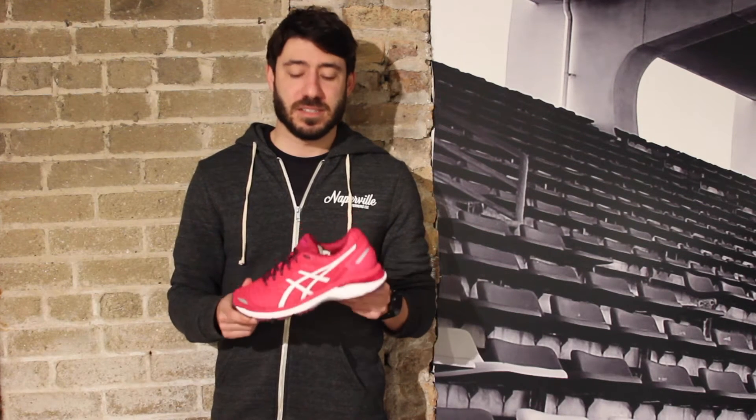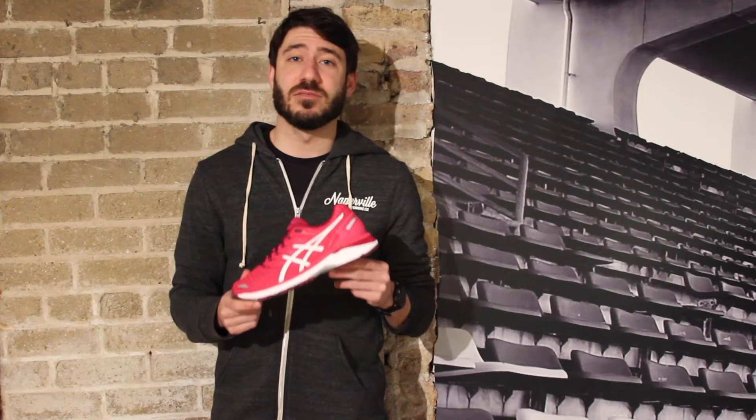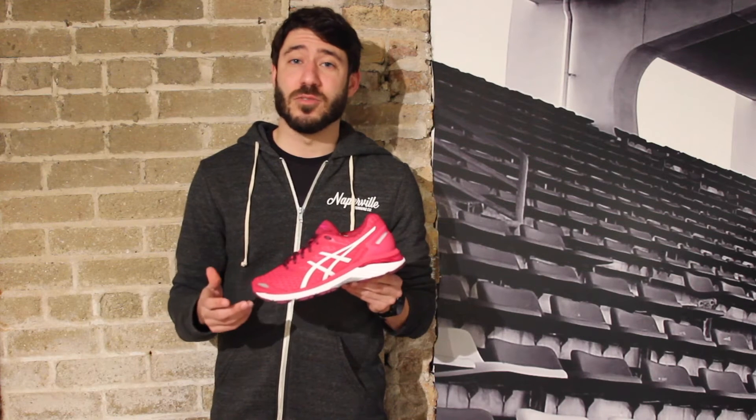Nick here with another product update. This one is going to be new from ASICS — this is the ASICS GT3000 version 5. A really cool feature about this shoe is that it's run specialty only, so that means you're only going to find it at your local running store, such as here at Naperville Running Company.